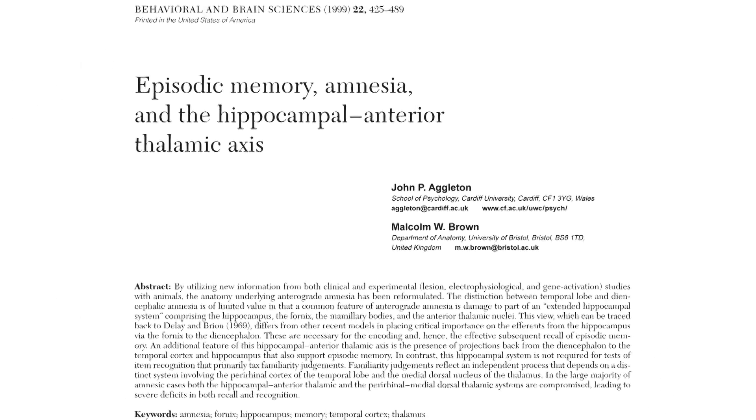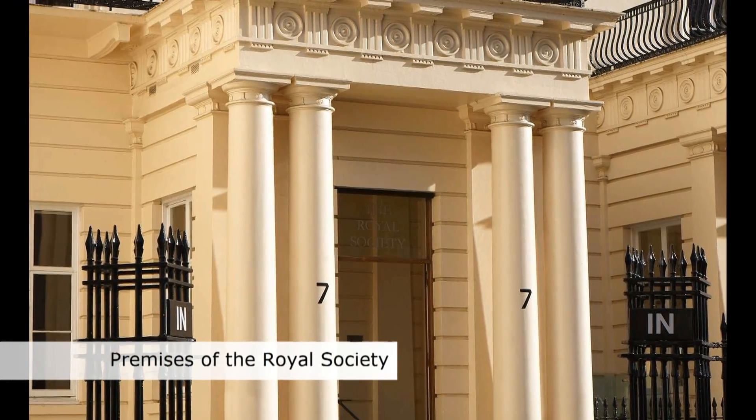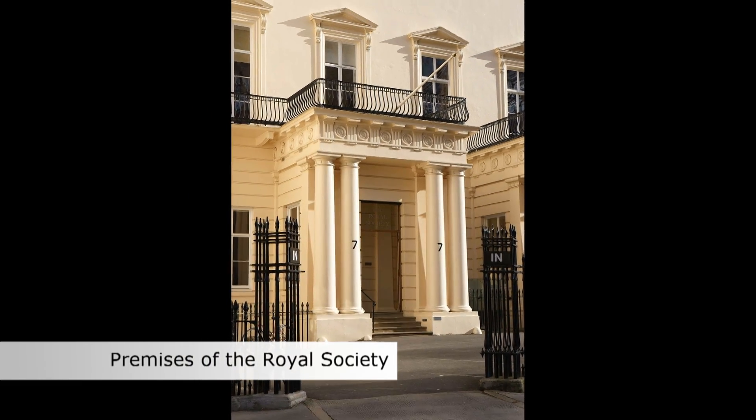The fellowship from the Royal Society means an enormous amount to me, really at two different levels. Firstly, at a personal level, it's the realisation that other scientists really have understood what it is you've been trying to do and how you've been trying to change and inform people's ideas about aspects of brain function. Sometimes you're doing research and you feel that you're in a bit of a vacuum, that you really don't know whether the ripples you're sending out are being received — so at that level it's incredibly important and terribly rewarding.